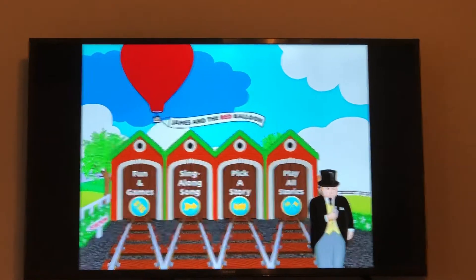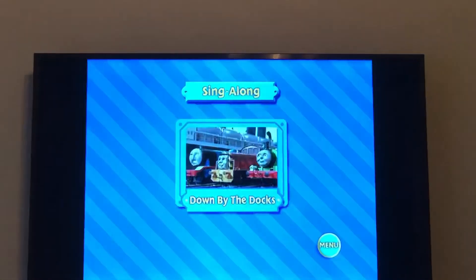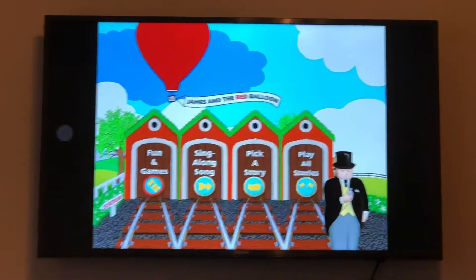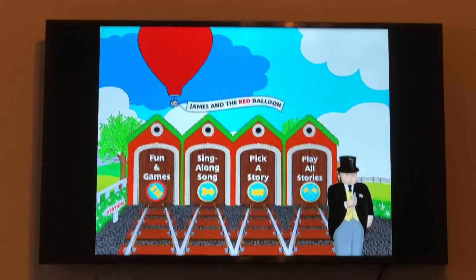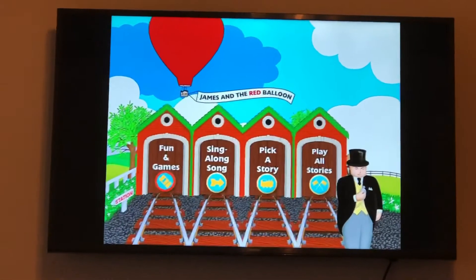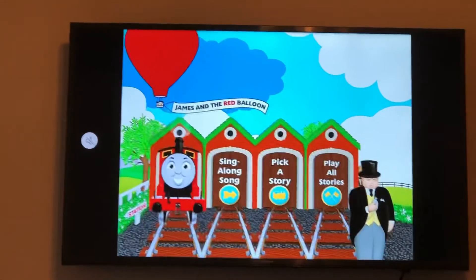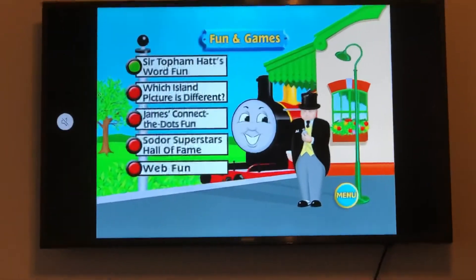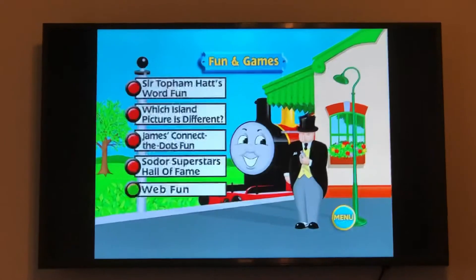Next we have the sing-along song — Percy chuffs out, and the sing-along song is Down by the Docks. One thing I want to mention: instead of Harold holding the banner, we've got the Red Balloon, but we've still got Sir Topham Hatt right in front of the sheds. For Fun Games, James will be chuffing out of the sheds. The Fun Games are Sir Topham Hatt's Word Fun, Which Picture is Different, James' Connect the Dots Fun, Soda Superstars Hall of Fame, and Web Fun.